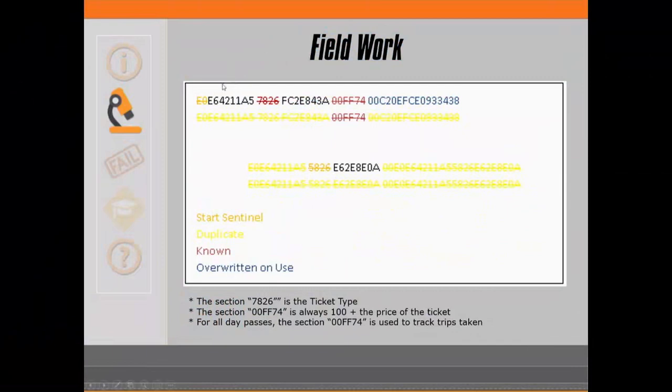That leaves me with four sections — this one, this one, this one, and this one — so that's a lot less work. Each of these is different from ticket to ticket. It's important to note that one section, shown in blue, actually changes as the ticket is used, as it goes through the system.